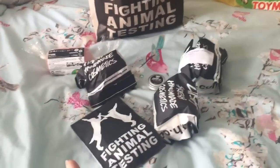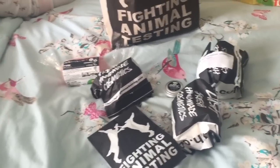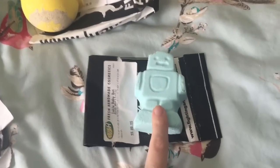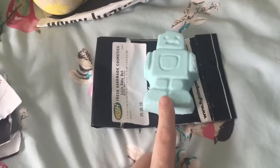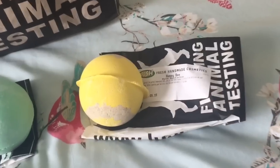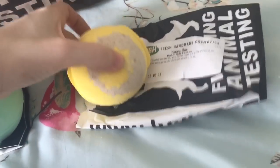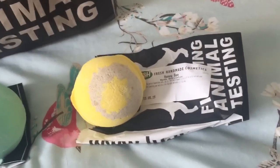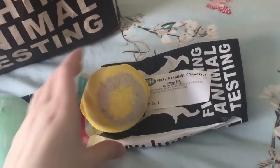Now we'll show you what we've got from Lush - we got a bit more this time and it all smells so amazing. So we've got the Ickle Baby Bot again for Lilia, which is not broken this time so she's happy about that. She loved it last time. Then we got the Honey Bee, which smells amazing - oh my goodness it smells so good, and that one is sparkly. I cannot wait to try it.